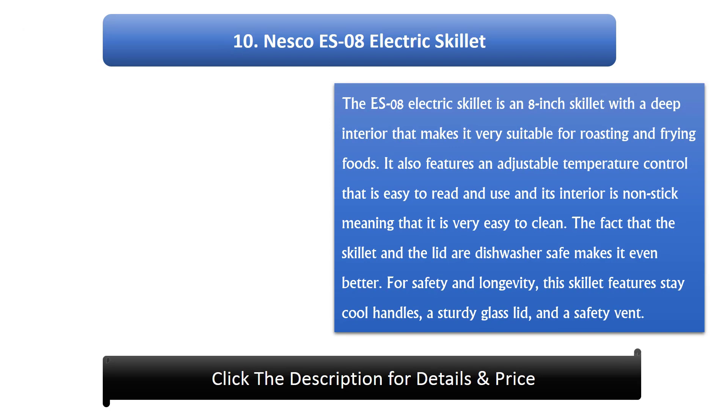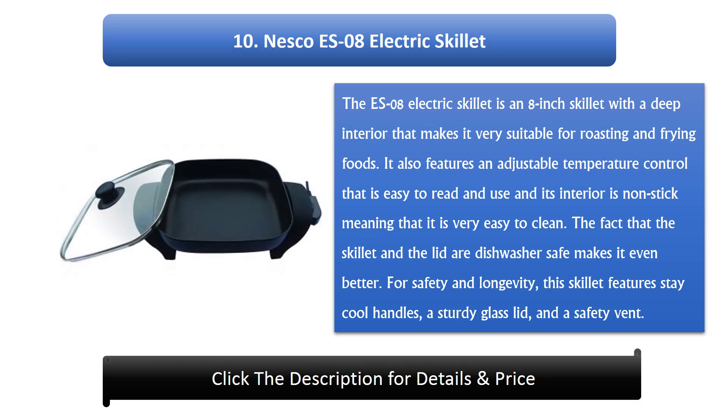Number 10: Nesco ES08 Electric Skillet. The ES08 is an 8-inch skillet with a deep interior that makes it very suitable for roasting and frying foods. It features an adjustable temperature control that is easy to read and use, and its non-stick interior makes it very easy to clean. The skillet and lid are dishwasher safe. It also features stay-cool handles, a sturdy glass lid, and a safety vent.